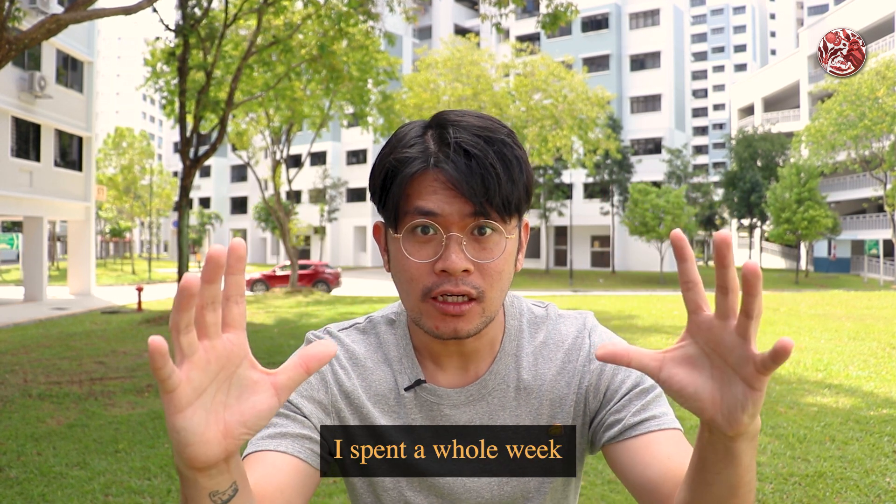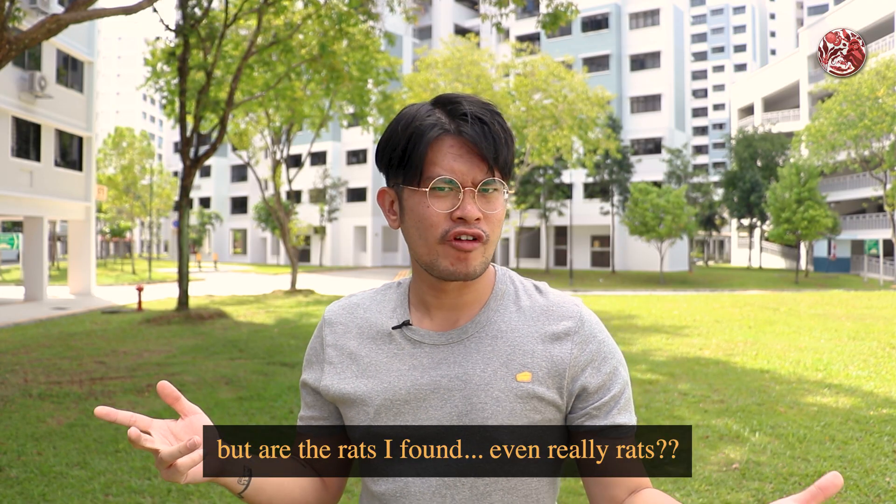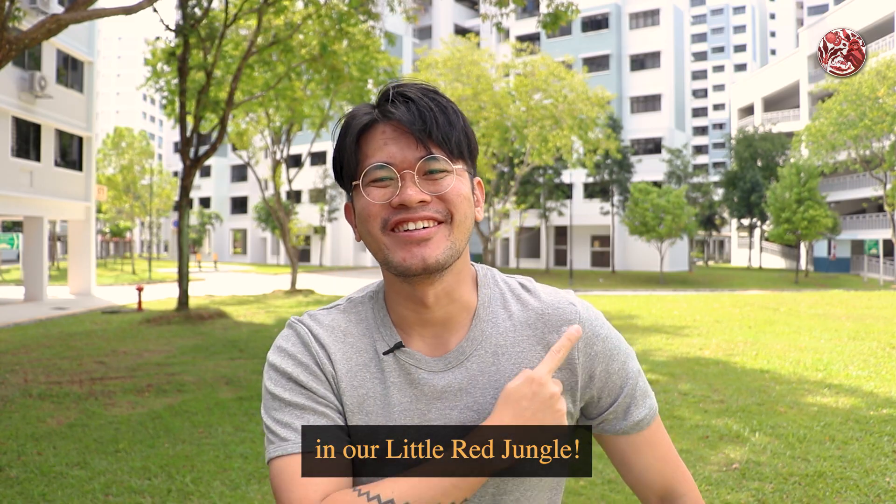I spent a whole week trying to find rats in Singapore. But are the rats I found even really rats? Let's find out more about that in our little red jungle.